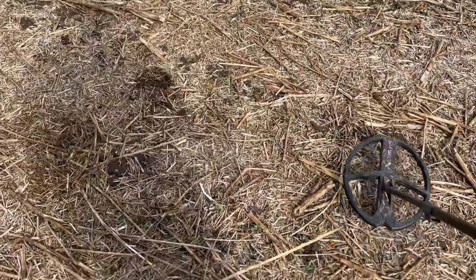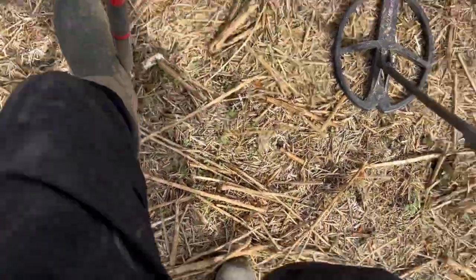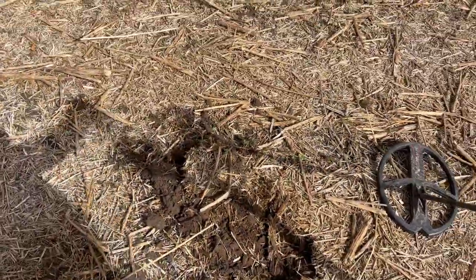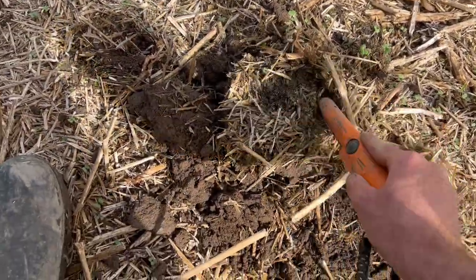Could be on to a wee bit more lead — reading 72, 73. Doesn't sound like it'll be deep, fairly shallow with a strong signal. The sun is out again — it suddenly gets hot when the sun comes out. Can't often say that about Scotland.